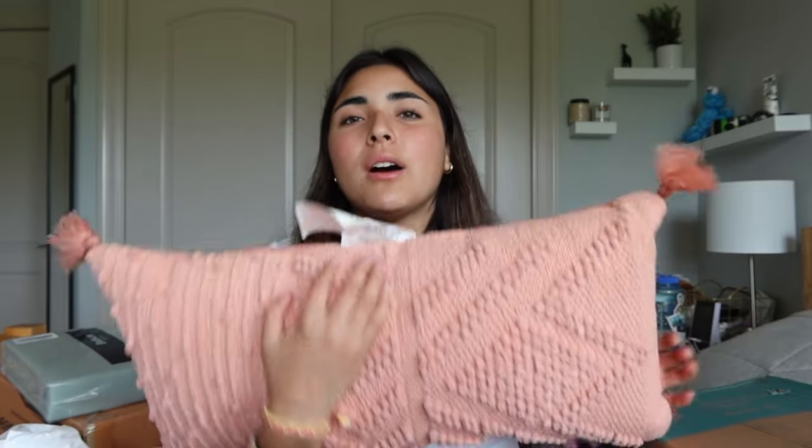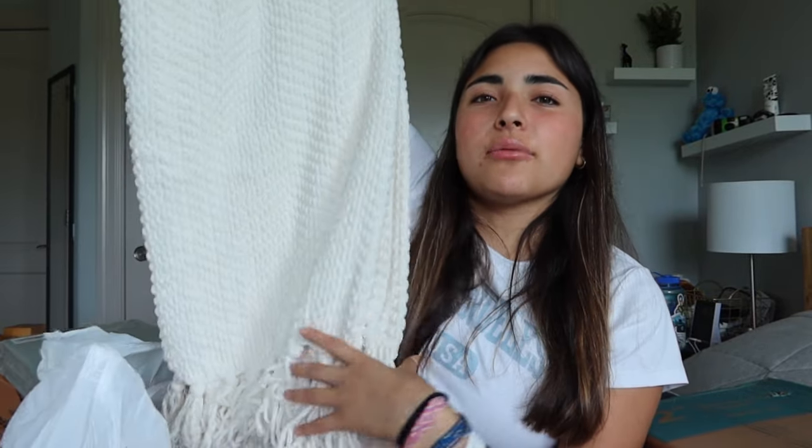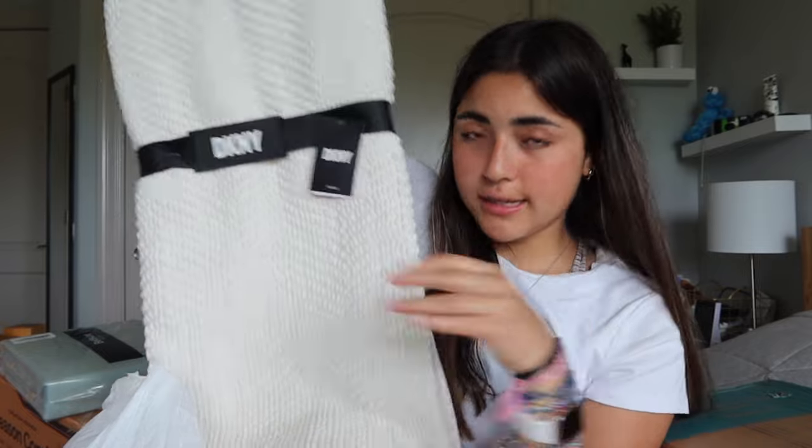Next I have my duvet — a really fluffy comforter — and its cover. You just take the cover off to wash it without washing the whole duvet. I want nature-y colors and I've been really into green, so that's my comforter. I also got a throw pillow to go on it and a throw blanket from TJ Maxx to use decoratively on the bed or on the couch — because we're going to get a couch.